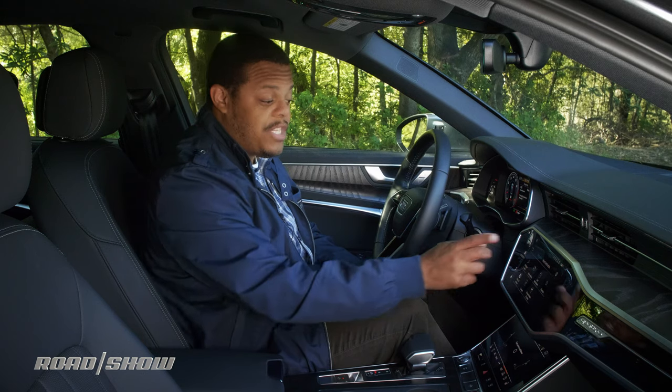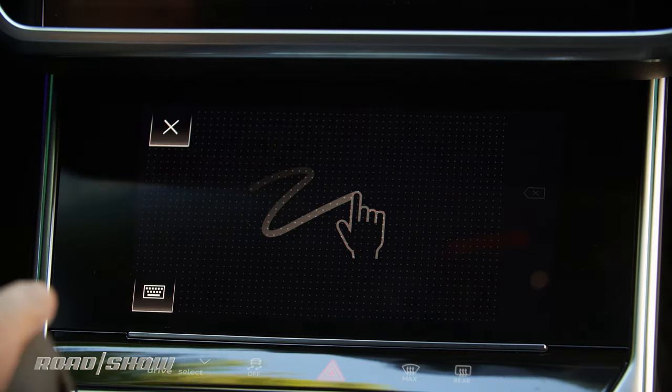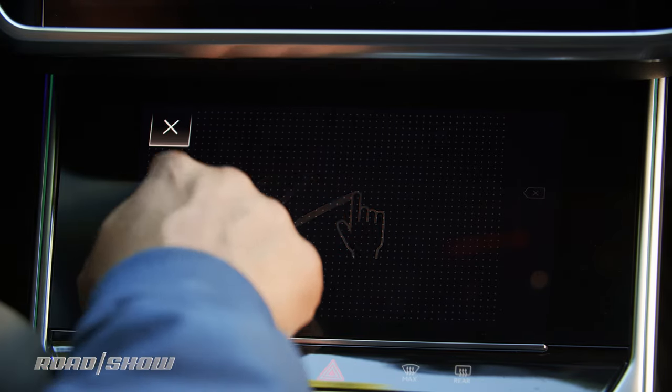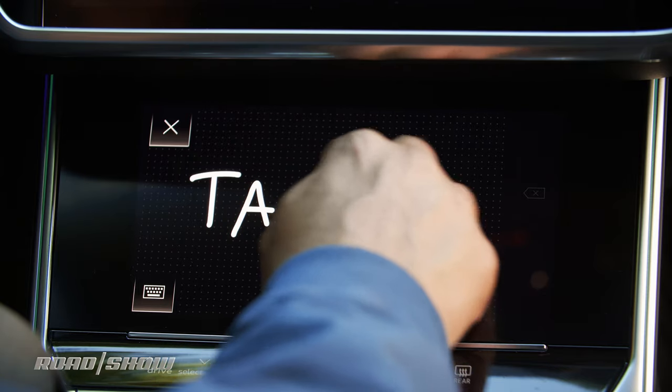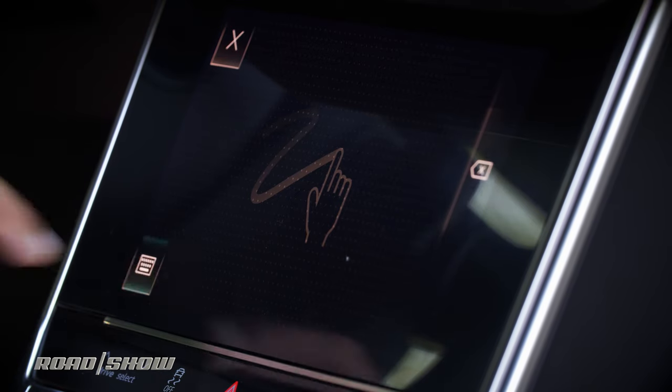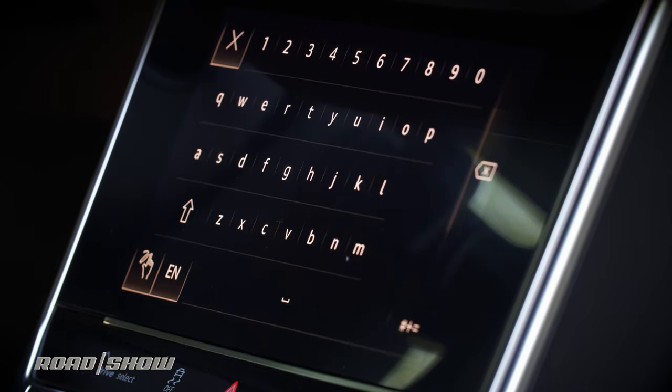If you're searching for a destination on the top screen, the lower display serves as a touchpad where you can write in alphanumerics for your destination. You can write out something like T-A-C-O-S, and you can also set it to function as a keyboard if you prefer to QWERTY it on up.